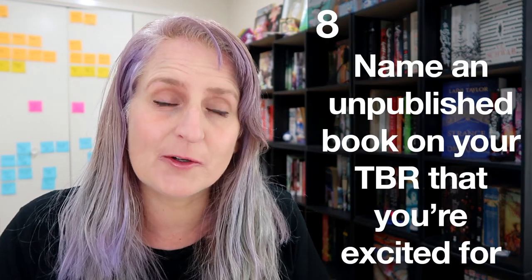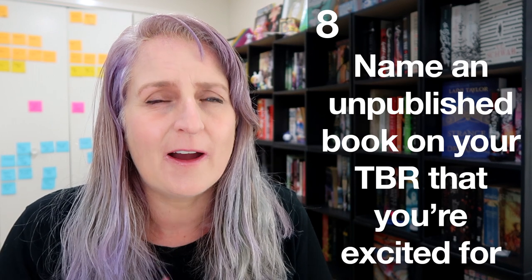Name an unpublished book on your TBR that you're excited for. I recently did a video about all the releases for the rest of the year that I'm excited about, so I'll link that there. The mid-year freakout tag was trying to get me to pick a favorite of all of those and I'm not going to do it — I'm not going to pick just one. There are lots and they're all amazing and I can't wait for all of them. Don't make me pick favorites.